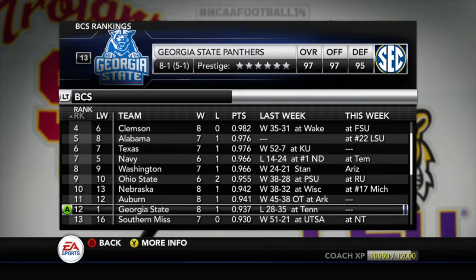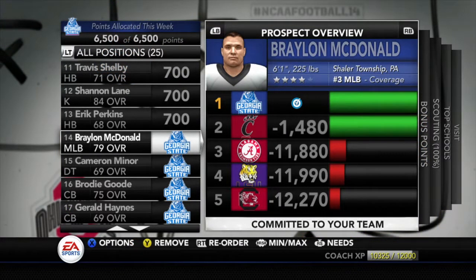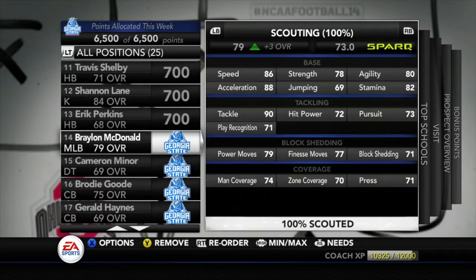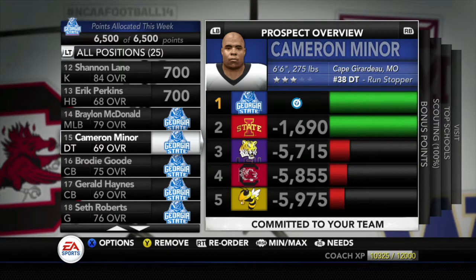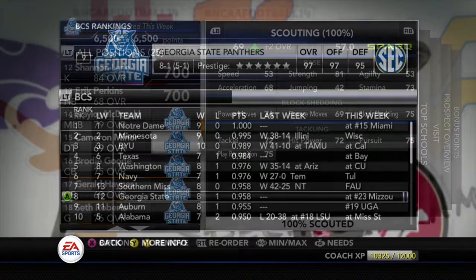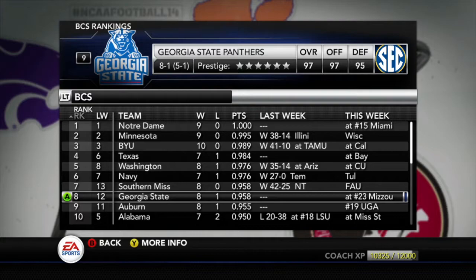Is Georgia State in the BCS? Can they climb their way back up? We find some more recruiting news — 2 more recruits, because week 11 was a bye week. Braylon McDonald, 79 overall middle linebacker, 4-star player, committed to Georgia State. Also defensive tackle, 3-star Cameron Miner from Cape-something, Missouri, number 38 overall defensive tackle, 69 overall — both committed to Georgia State. That puts us at about 13 commits. During the bye week, Georgia State moves up from 12 to 8 in the BCS.